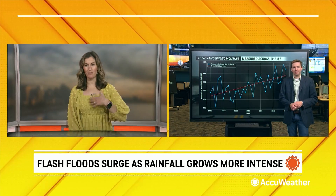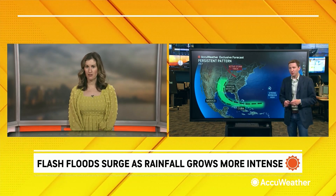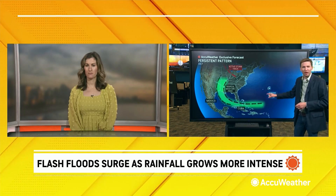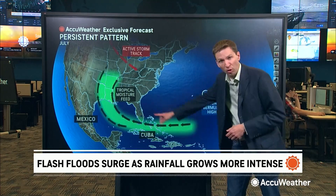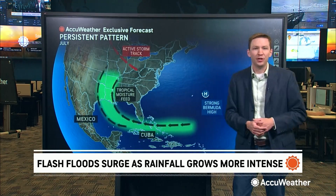Something has to make those clouds build, make the rain fall. So what has the pattern in combination with the extreme moisture looked like? The pattern we've had so far this summer has been pretty favorable for this. A strong Bermuda high — that's the area of high pressure that sits near Bermuda over the course of the summer months — has been on the stronger side this year, and that means the flow around that area of high pressure feeds tropical moisture into the United States.